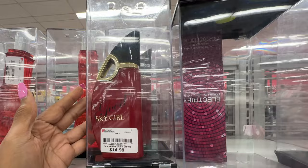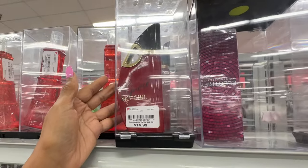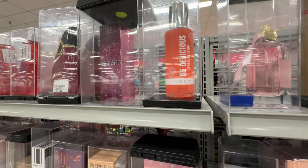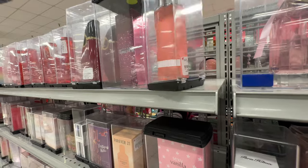I like the shape of this bottle — it's Good Sky girl, $15. Fresh Blossom DKNY Be Delicious — how much is this? $10.